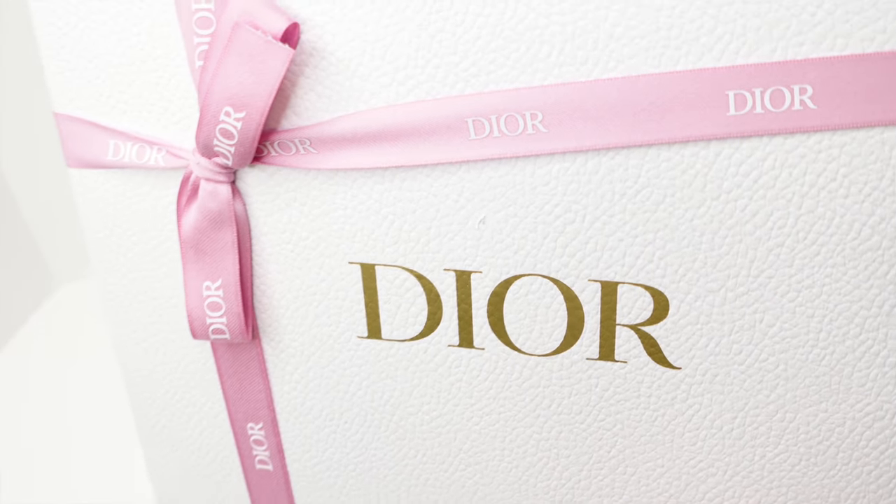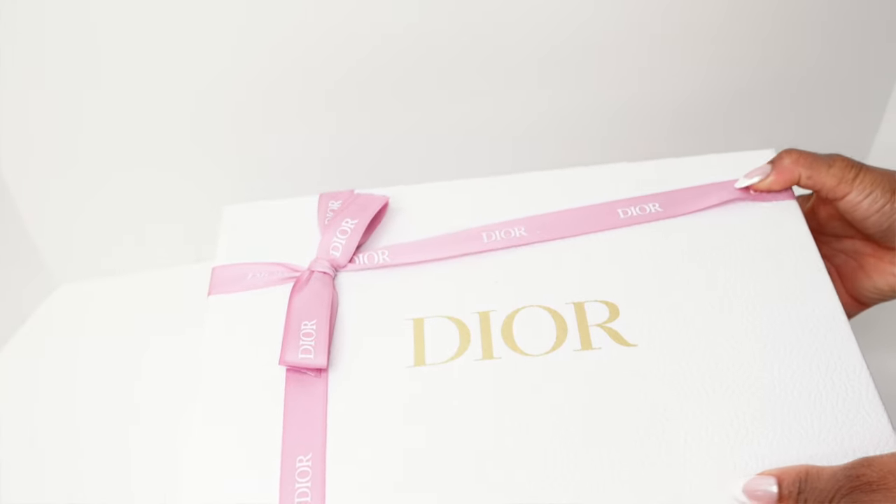Without further ado, we are jumping into this video right now. You guys, I received the most beautiful, luxurious package from Dior and I could not be more stoked to share this with you.